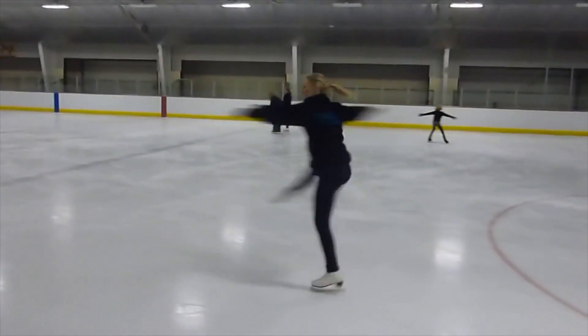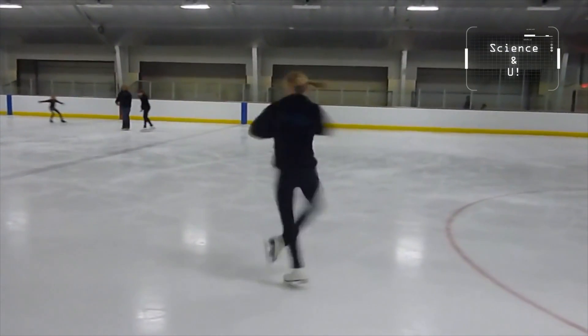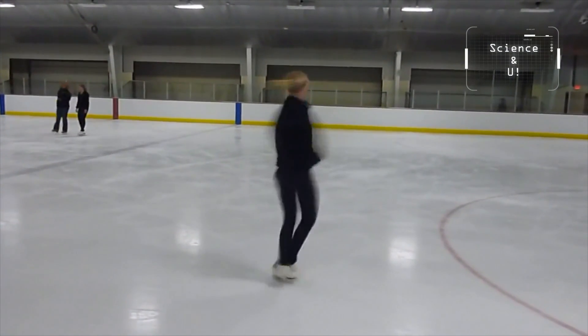Watching figure skaters can be dizzying as they move from fast to almost unimaginable speeds on the ice. So how do they do it? With the help of science. Author Sean Connolly explains angular momentum.